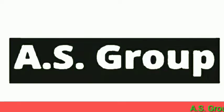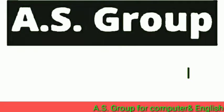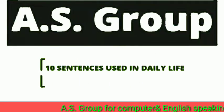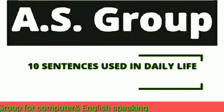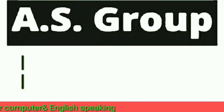Hi, this is Amir, your English-speaking trainer, and I am back with another video. Today in this video, I am going to share 10 more sentences that are used in our daily life. So, let's start our video.